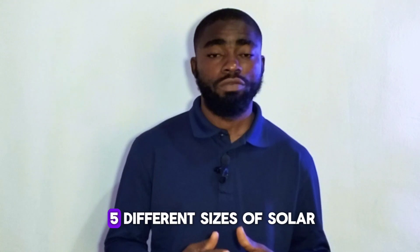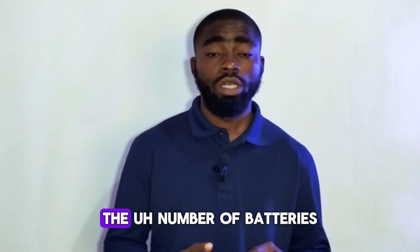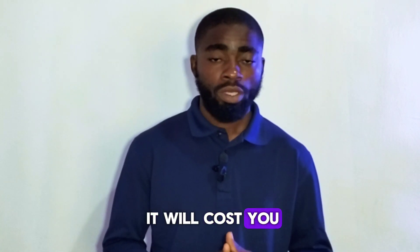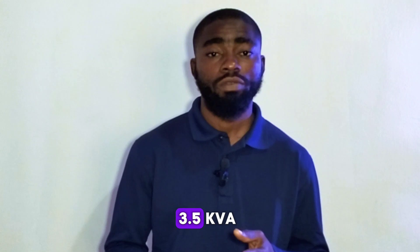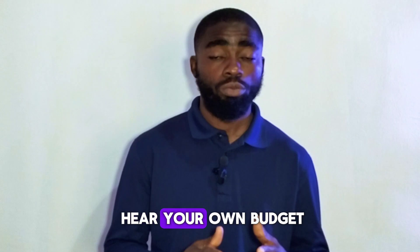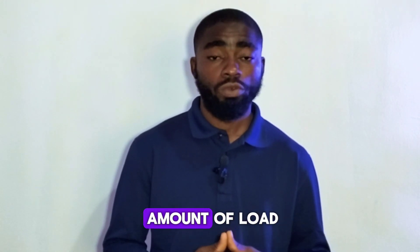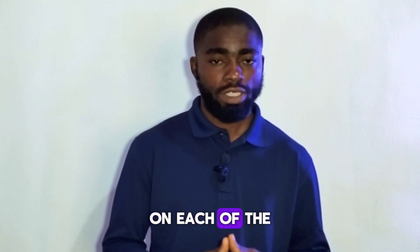I'll be telling you prices for about five different sizes of solar energy system — the number of panels that come with each, the number of batteries, the size of inverter, and how much it will cost you. I'll be covering 0.5 kW, 1 kW, 3.5 kW, 5 kW, and 10 kW systems. Stay connected to understand your own budget, and I'll also tell you the number of appliances you should be running on each of these systems.